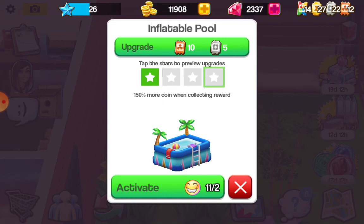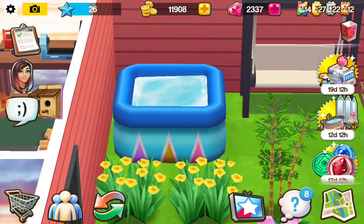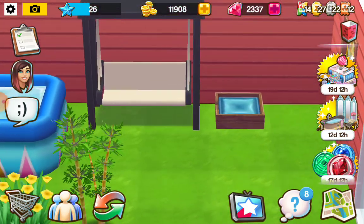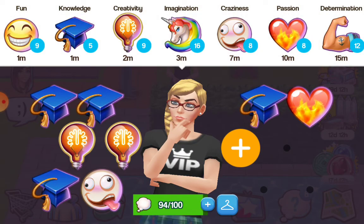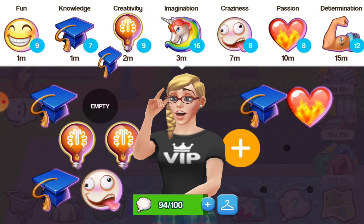I'm not going to upgrade just yet because I want to save my vouchers to buy some of those cute decoration items from the tea event. So I'm going to activate it with the two smiley faces - the smiley faces are called 'fun.'